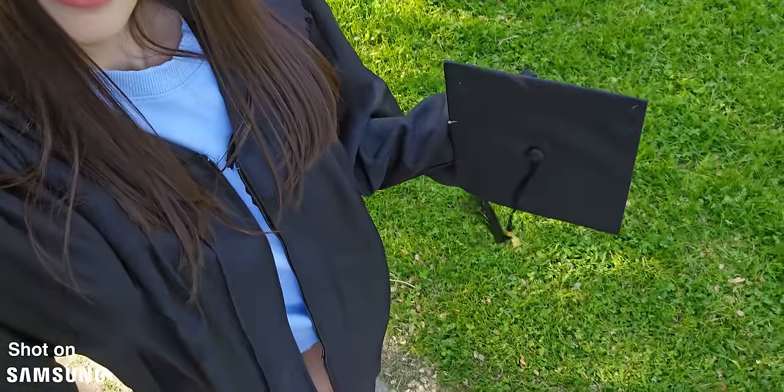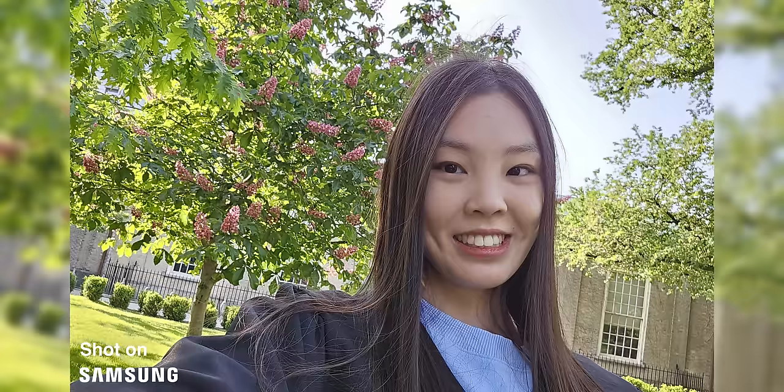I also noticed there's quite a difference between the S23 Ultra's selfie video and photo. In the video, the flowers behind me look soft and blurred, but in the photo they look pretty terrible with a lot of sharpening artifacts. The color also seems to be less saturated.